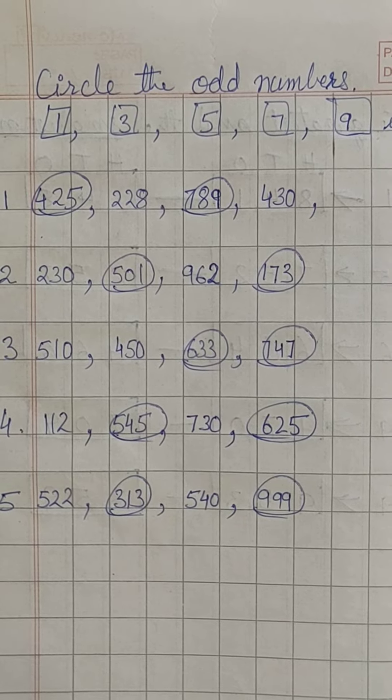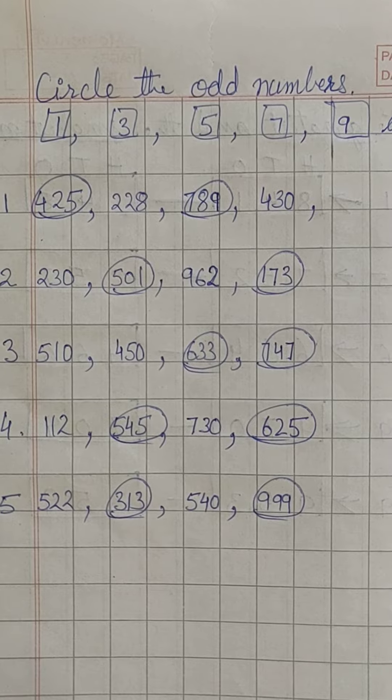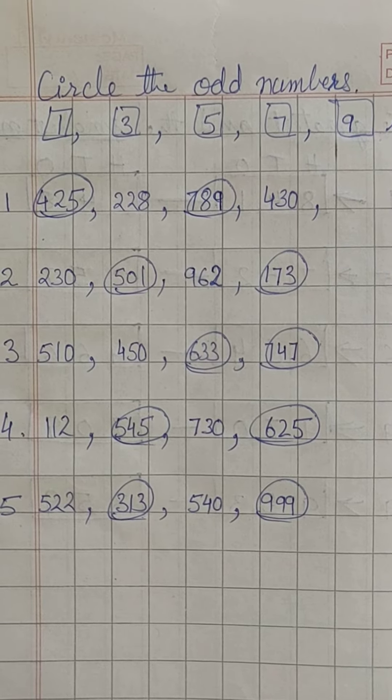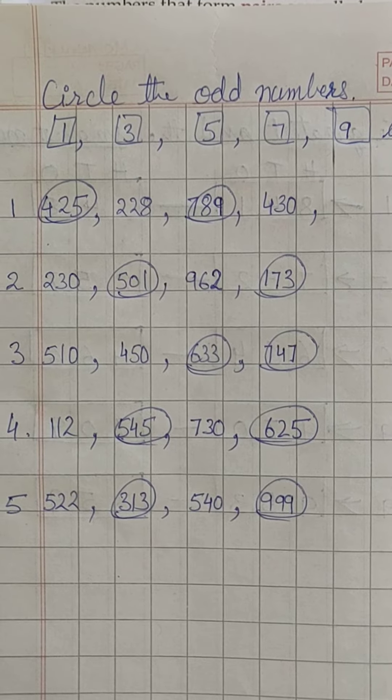So, in set 1, 425 and 789 are odd numbers. So, circle them.